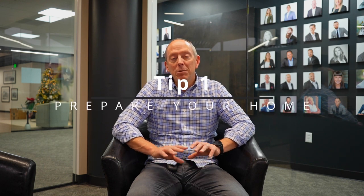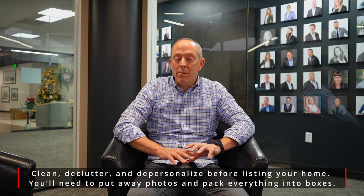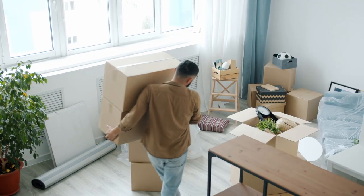Number one: get your house ready before you sell. This typically involves depersonalizing and getting your house clutter free. With some houses it takes a little more work than others, but it's worth it — it'll certainly pay off.